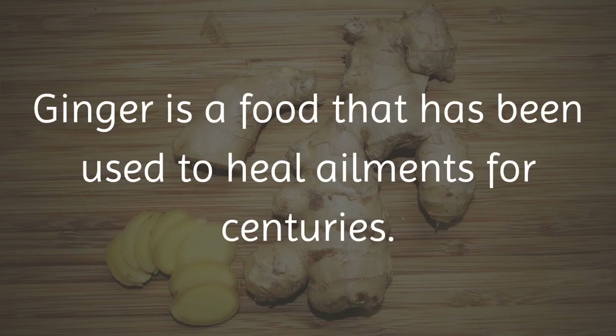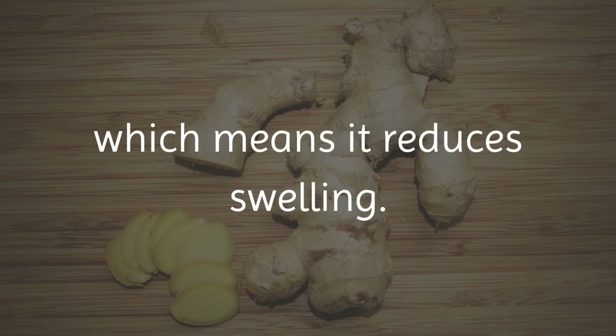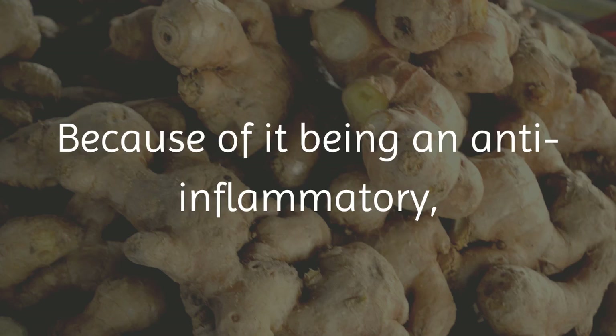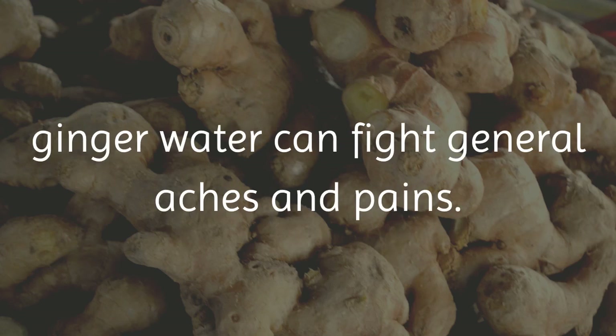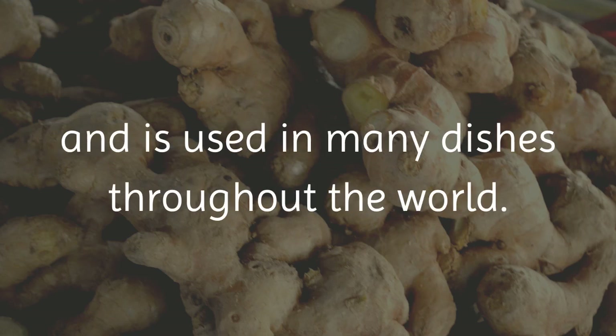Ginger is a food that has been used to heal ailments for centuries. Ginger water is something called an anti-inflammatory, which means it reduces swelling. Because of it being an anti-inflammatory, ginger water can fight general aches and pains. Ginger has a very strong smell, a bit of spice to it, and is used in many dishes throughout the world.